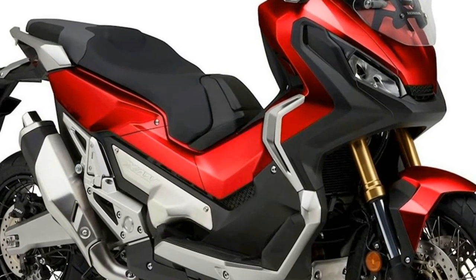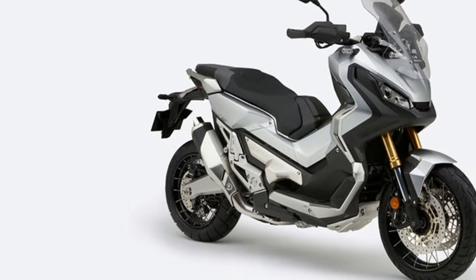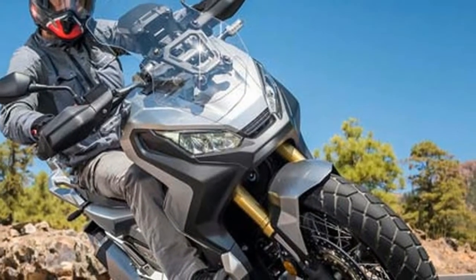Revealed at EICMA 2017, Honda will also offer a 46.9 bhp version of the X-ADV, which will allow A2 license holders to ride the Adventure scooter.